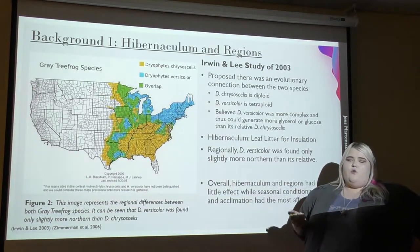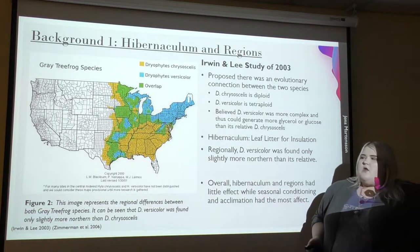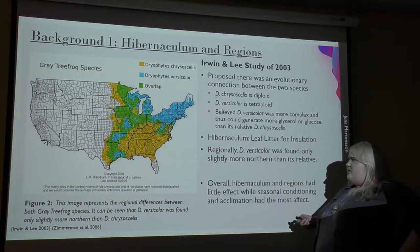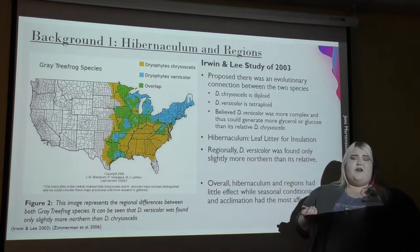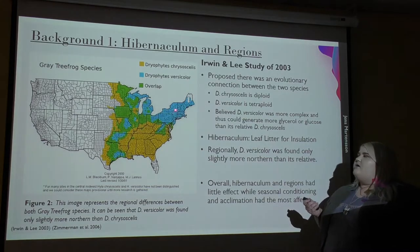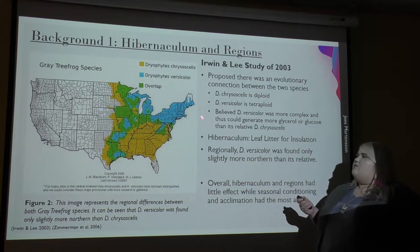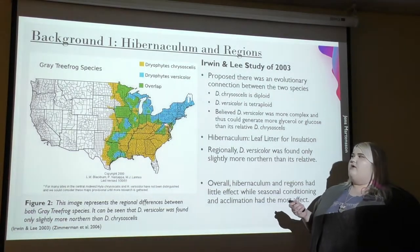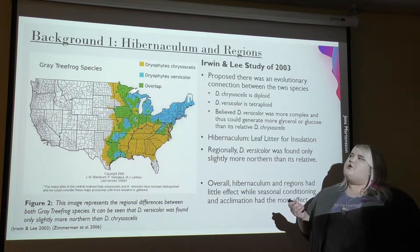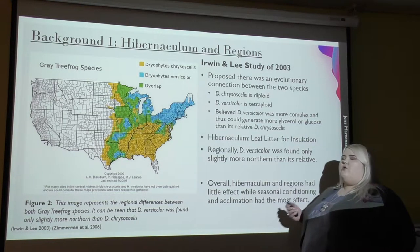However, they found that the hibernaculum, or where they sought refuge, was the same — just under leaf litter on the ground wherever they were living, which provided insulation during the freezing seasons. The only other thing they found was that Dryophytes versicolor was found only slightly more northern than its relative. As you can see on the map, the blue is versicolor while yellow is chrysosceles. Chrysosceles was found very southern and northern, while versicolor was much more northern, though there was overlap shown in green. While the northern section experiences harsher winters, the overlap region also experiences some bad winters, showing these scientists that geography may not have as great an effect as they had thought.